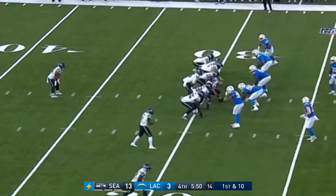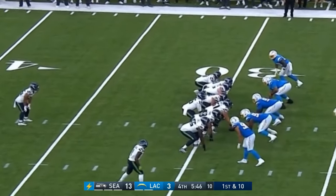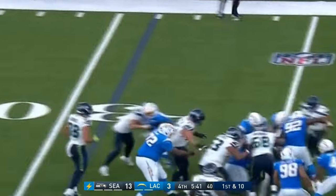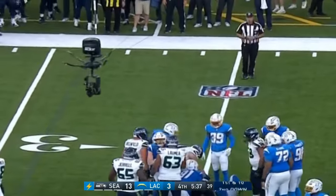Helani, the rookie undrafted free agent out of Boise State — that was a declutter block, as impressive as the long run itself, especially for the coaches to see that type of effort. And now they reward him with a handoff — look at that, lowers the shoulder, gets down to the 25, picks up four, running hard.